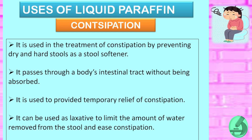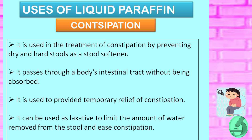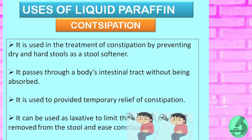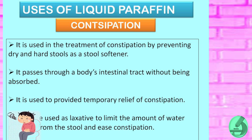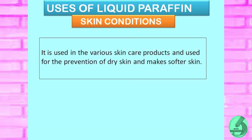Uses of liquid paraffin: it is used in the treatment of constipation by preventing dry and hard stool as a stool softener. It passes through the body's intestinal tract without being absorbed. It is used to provide temporary relief of constipation and can be used as a laxative to limit the amount of water removed from the stool and ease constipation.